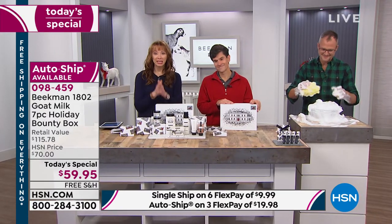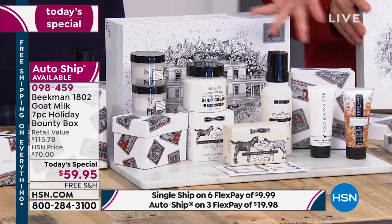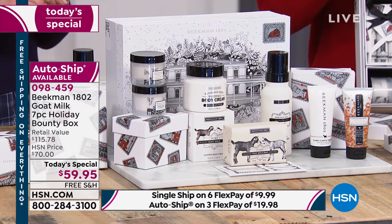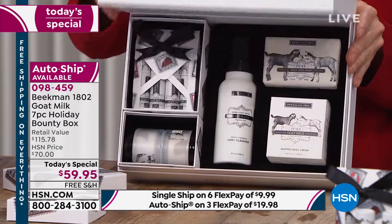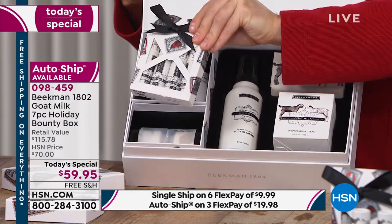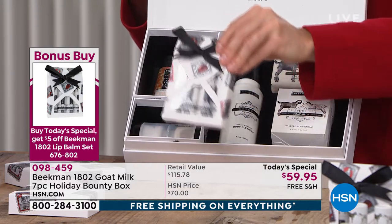For a $10 flex pay on the single ship — or $20 on the three-flex auto ship — you need to try this. Call 1-800-984-5-9 or use the app. There's a reason the Beekman Boys have grown to become our number one beauty brand neighbor by neighbor. The bonus buy is four goat milk lip balm bombs with shea butter and beeswax — normally $32 for four, $26 on HSN, but you get five dollars off when buying with your bounty box.